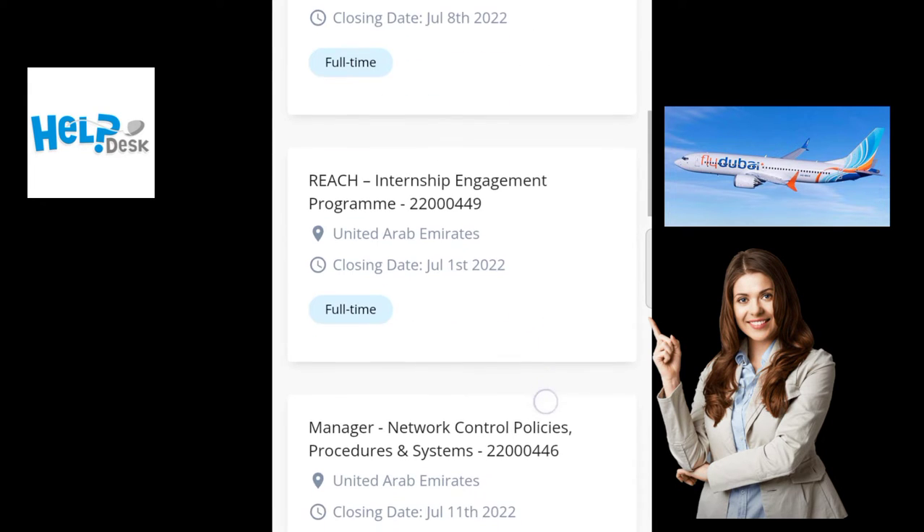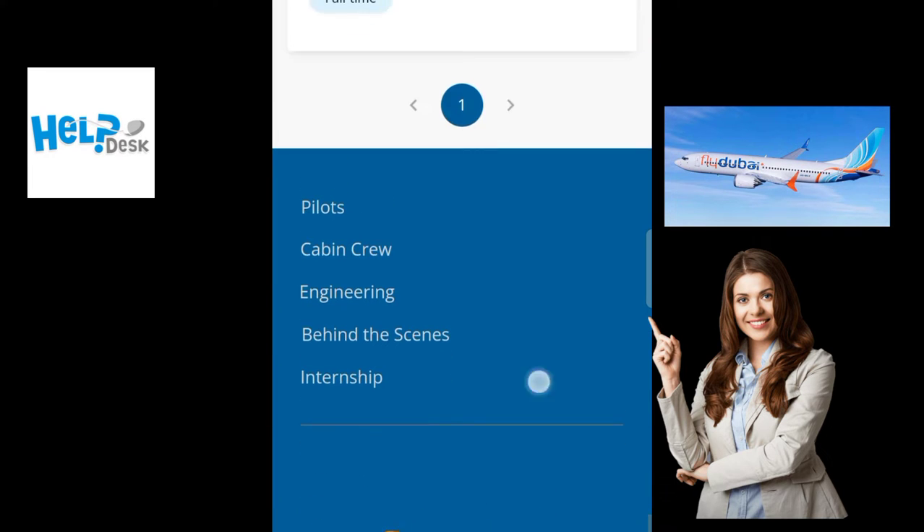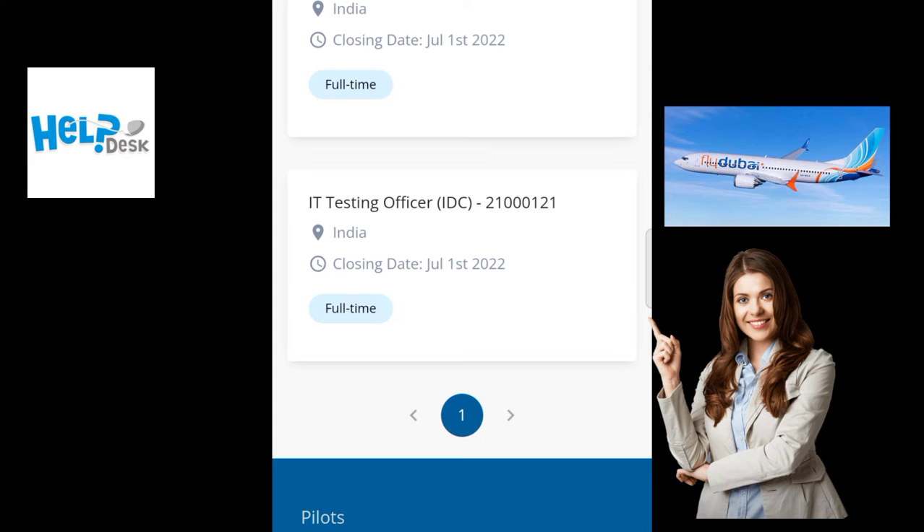Just search for the position you want to apply for, or find the job where your experience will match, and click on it.